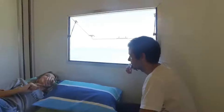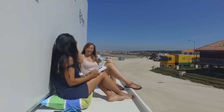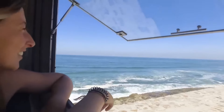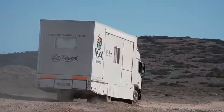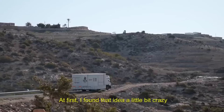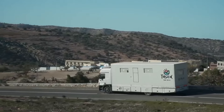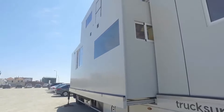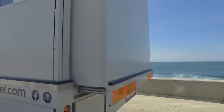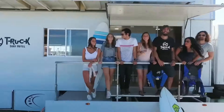Equipped with all necessary amenities like beds, storage spaces, seating areas, and a small kitchenette, the Truck Surf Hotel stands out for its mobility. It allows guests to travel to different surf spots and explore coastal areas without the hassle of traditional accommodations or transportation worries. Driven by experienced guides who know the best surf spots, guests can enjoy the freedom of traveling to remote and stunning locations, making their surfing adventures unforgettable.